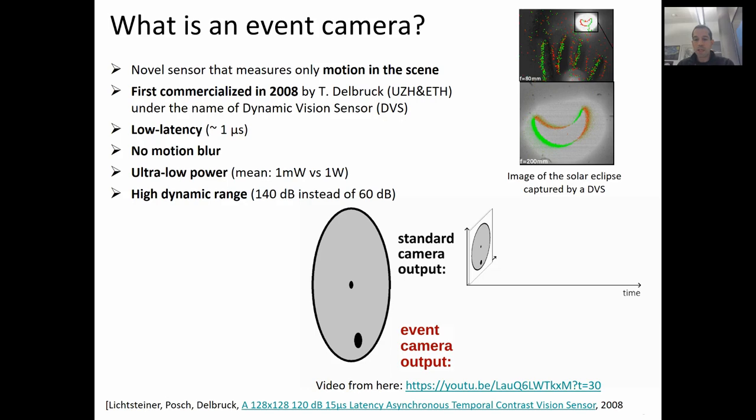This picture was taken with a DVS during a solar eclipse. In the background, you see a standard grayscale image, while in the foreground, you see the events. Green and red encode positive or negative events. The events were generated by both the moon motion and the fingers motion. With a standard camera, it would be very difficult to take the same image unless by using filters — one filter for the moon and one filter for the hand. For the event camera, no filter was necessary, thanks to its very high dynamic range.